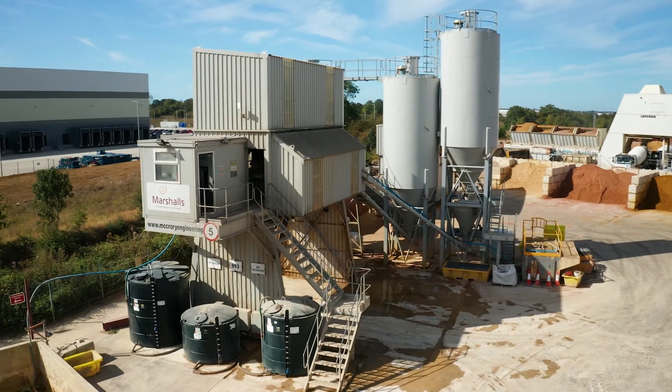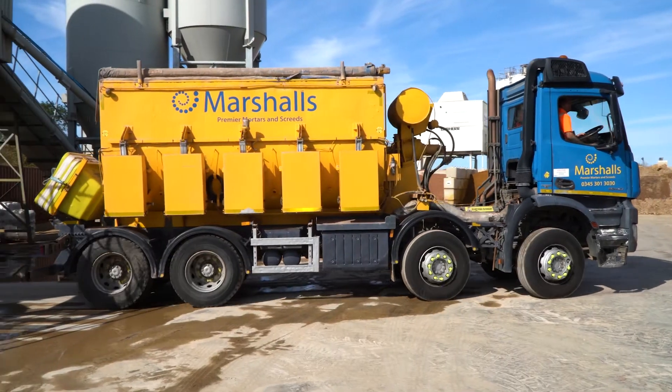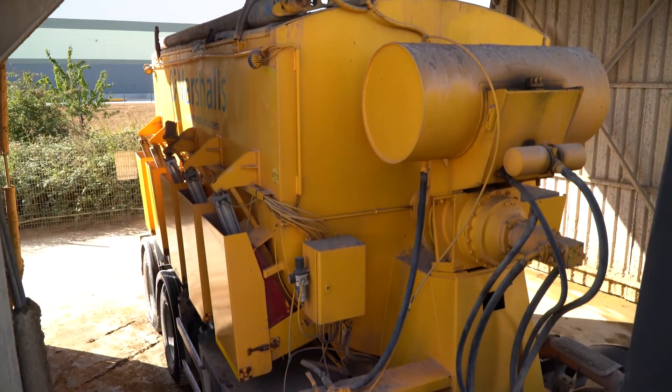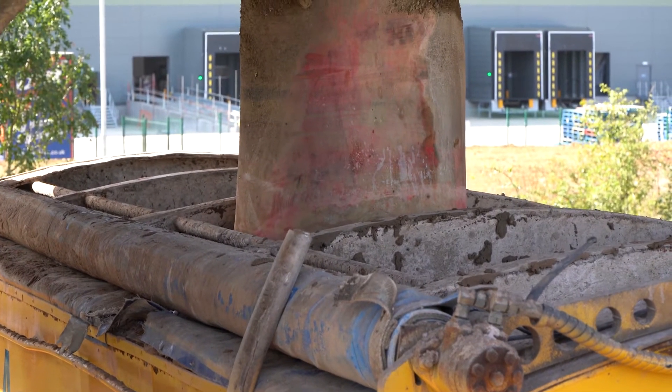We're at Marshalls in Lancashire for the first shortlisted entry in the transport initiatives category. The company put in place measures to remove the risks associated with cleaning dried-on mortar from its pod mixer trucks.